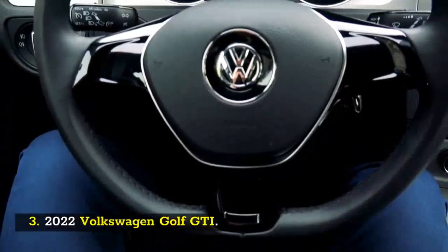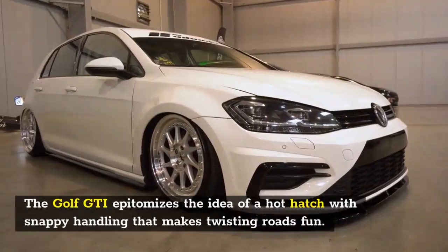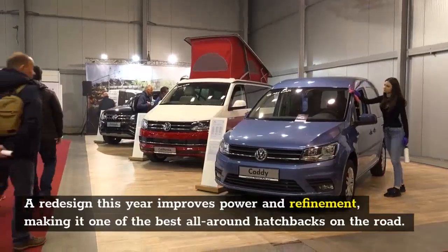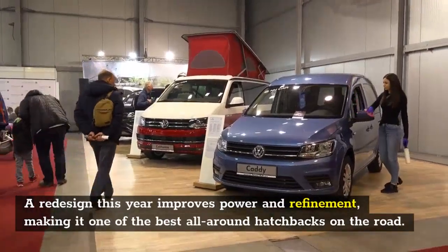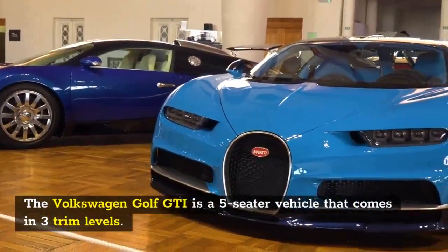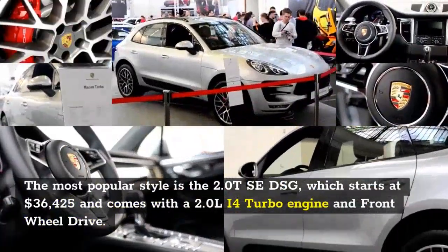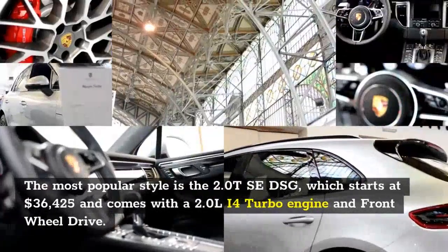Number 3: 2022 Volkswagen Golf GTI. The Golf GTI epitomizes the idea of a hot hatch, with snappy handling that makes twisting roads fun. A redesign this year improves power and refinement, making it one of the best all-around hatchbacks on the road.